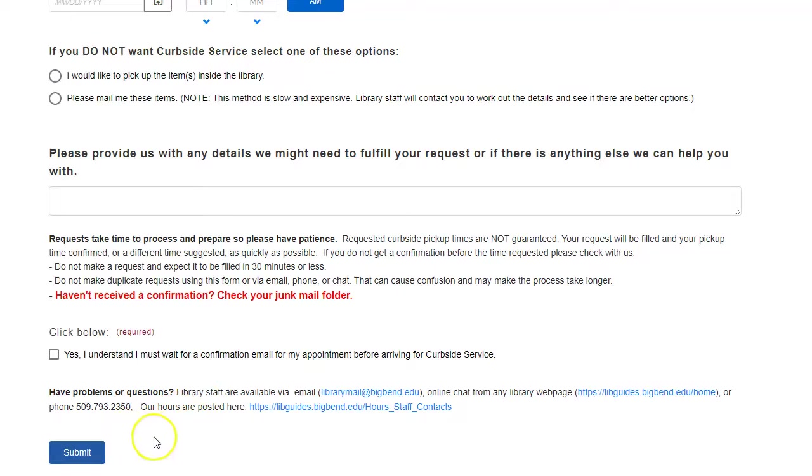And this is how you request technology, books, and copies from your library.